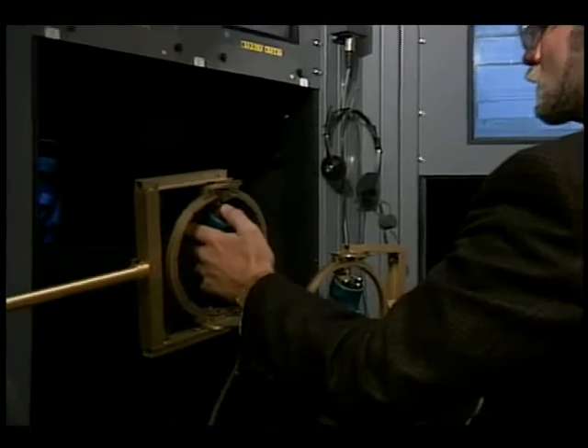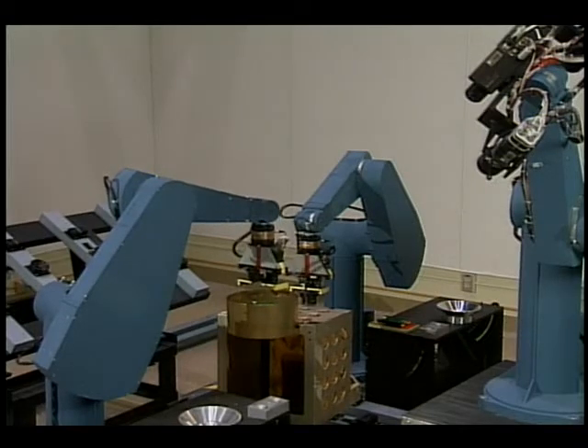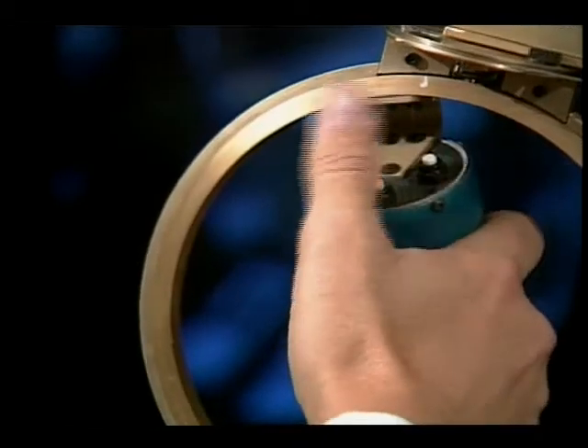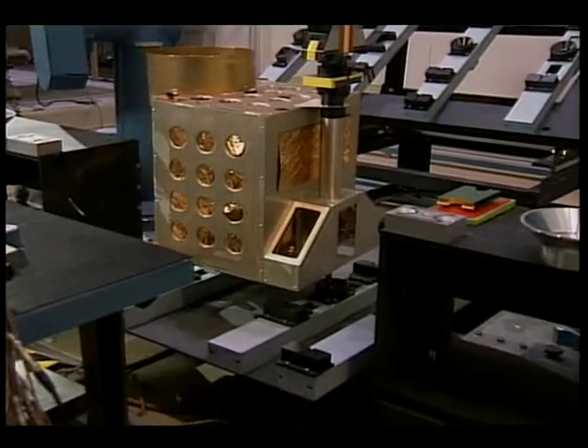The operator uses teleoperation to release the left side of the module and move the left arm away. The operator also uses teleoperation to move the right arm, inserting the module into its storage location and completing the ORU removal task.